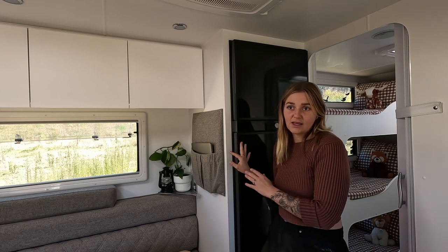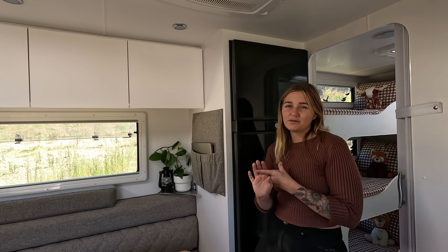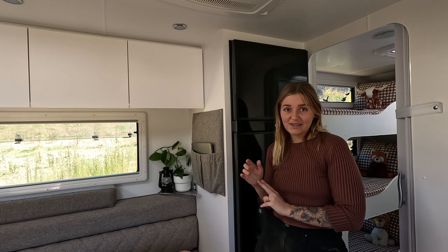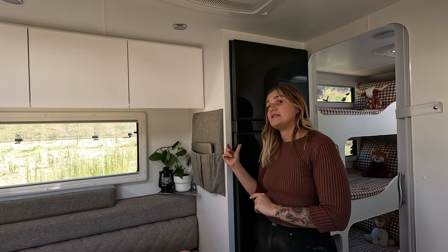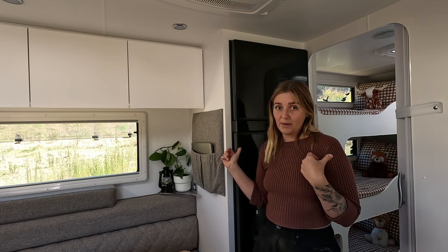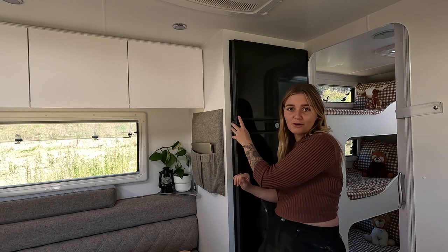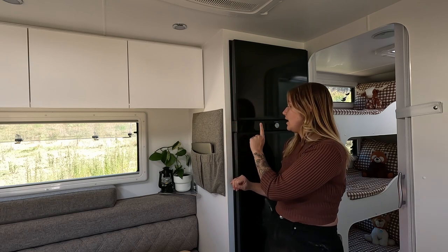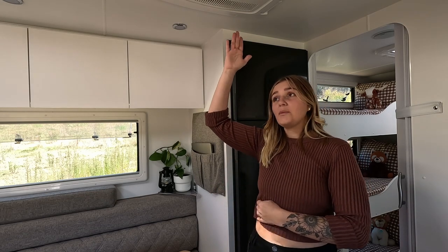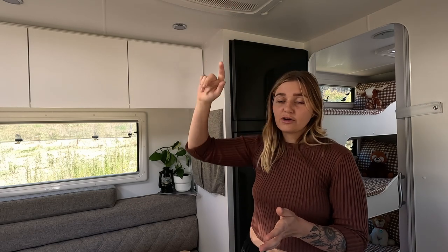It is a Dometic compressor fridge. We didn't go with the three-way fridge because we didn't want to have to rely on gas to run our fridge — Cameron's parents have a three-way fridge and they have had difficulty after difficulty with it, so it was a good lesson to learn. This fridge chilled within five minutes and the freezer was frozen within five minutes of turning it on. I highly recommend Dometic too — we have a Dometic air conditioner up here, and most of our appliances including our toilet are Dometic. I could not fault Dometic.